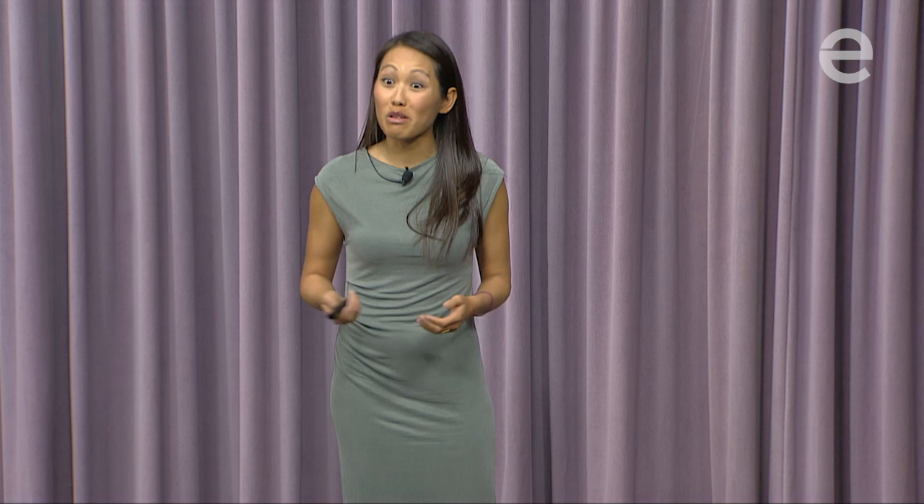Coming back to Stanford, we went to the drawing board. We wanted something super intuitive to use, so we created a sleeping bag design — these are literally our first sketches on the back of a napkin. Then we thought: what can maintain heat at a constant temperature without electricity? We went back to high school physics — the concept that when a material changes phase, from solid to liquid, it does so at one constant temperature. What if we could find a material that melted at human body temperature? We prototyped with the closest thing we could find: butter in Ziploc bags.